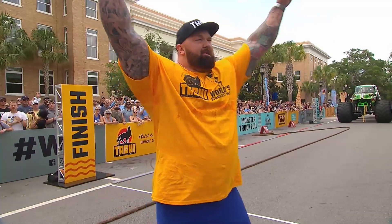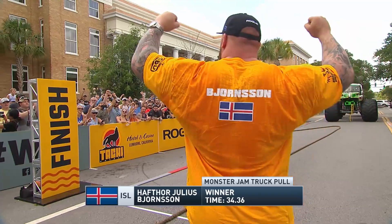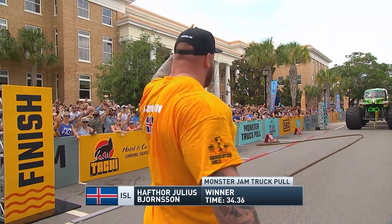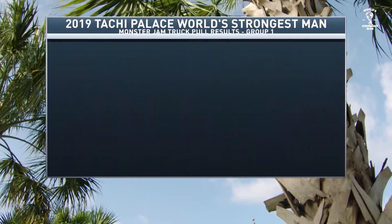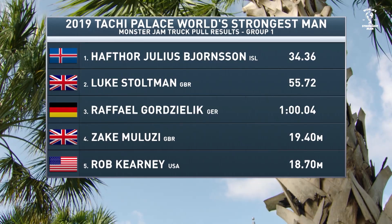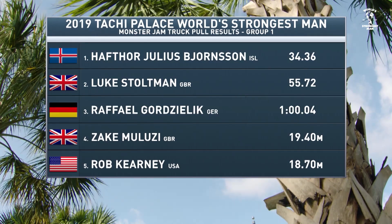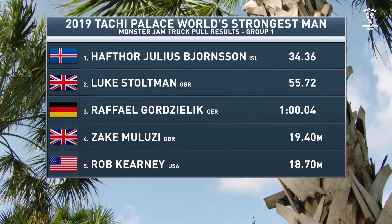Hafthor Julius Bjornsson picks up where he left off last year and takes the Monster Jam truck pull — the first event for qualifying group number one. Luke Stoltman, still an impressive time of 55.72, gets second. Gordzilic in his World's Strongest Man debut takes third. Maluzy and Kearney were unable to complete the task.